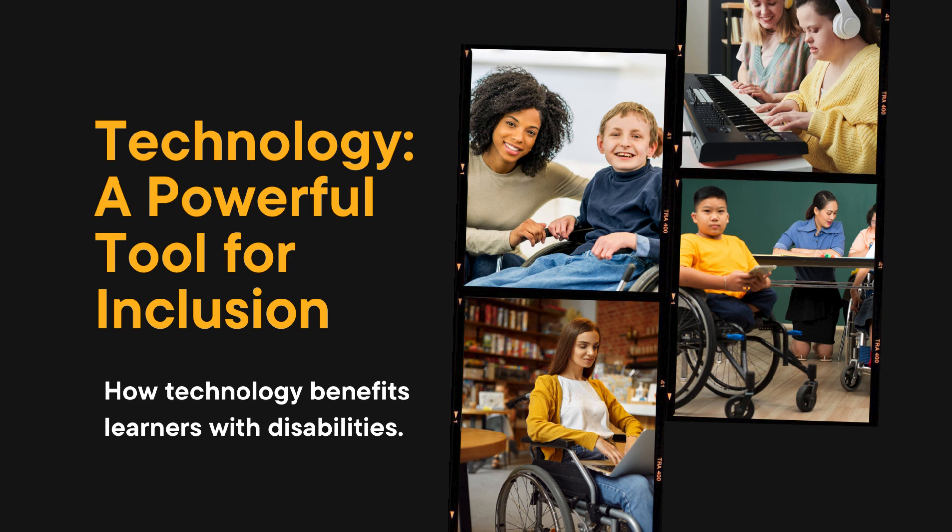Two: accessible materials. Digital texts, e-books, and online resources can be converted into accessible formats, such as braille, large print, or audio, ensuring that all students can engage with course materials independently.